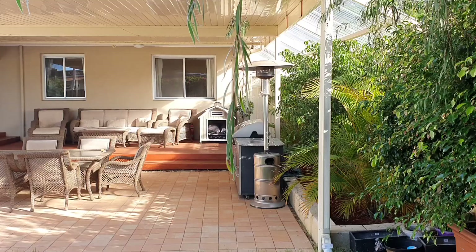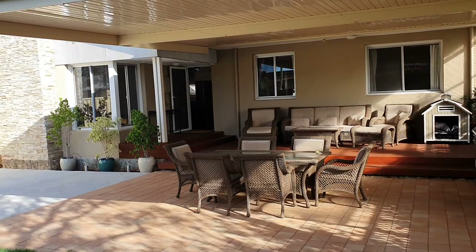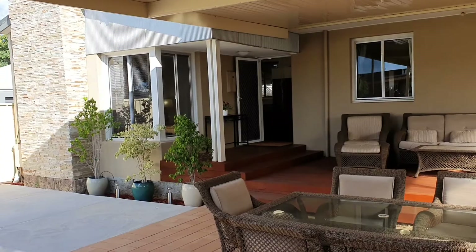Hi, I'm Greg Chapman from Acton Real Estate, and welcome to 73A Archibald Street in Willoughby. Out the front, as you walk in through the secure gates, you've got this beautiful entertaining area, all under cover.